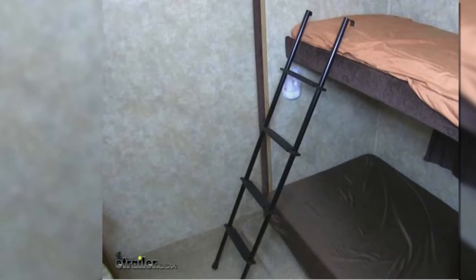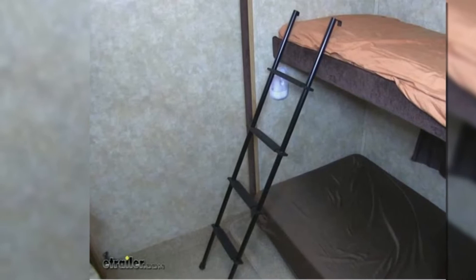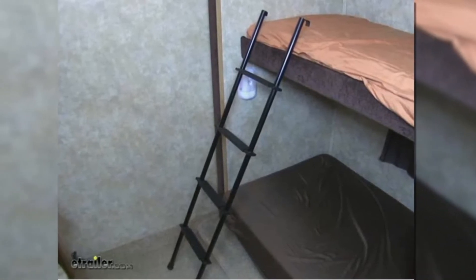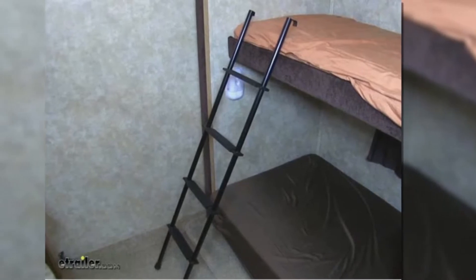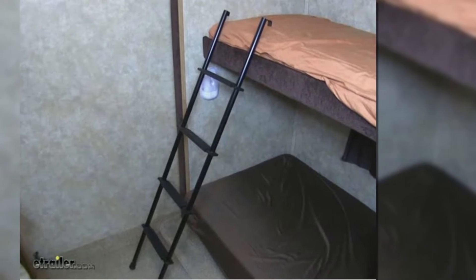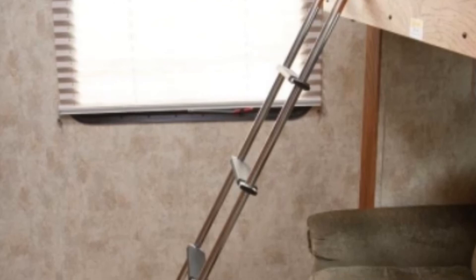It's the design details that make this bunk ladder a standout, like its great rung space and wide padded steps, which make for comfortable climbing without shoes. RV owners will also love just how easy this bunk ladder is to cut if you have to change the size. Added to these benefits is its lightweight nature, which is perfect for any vehicle on the road.